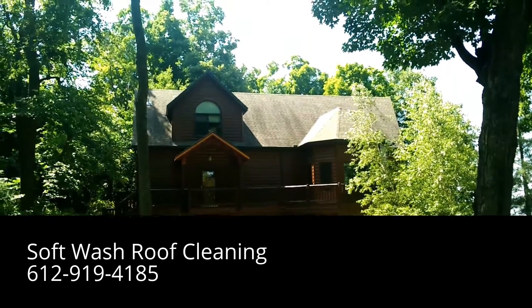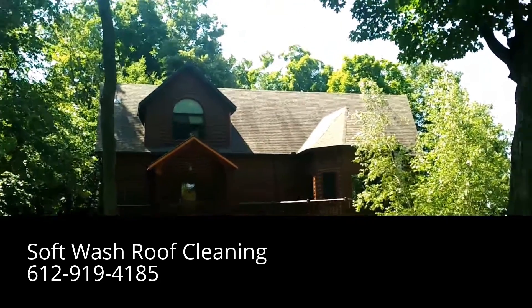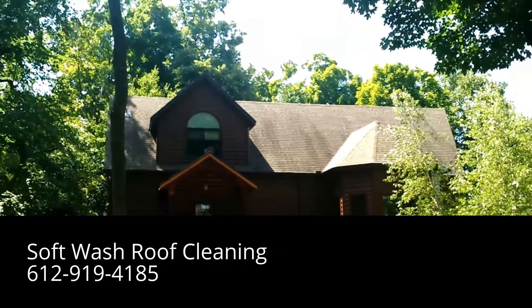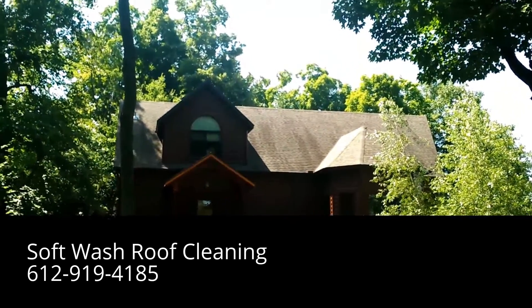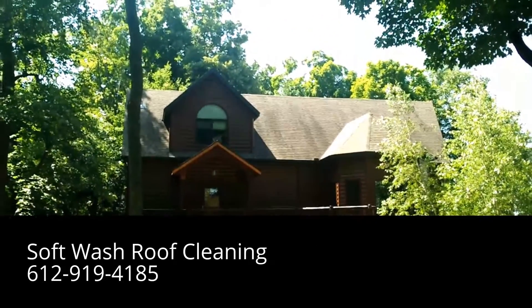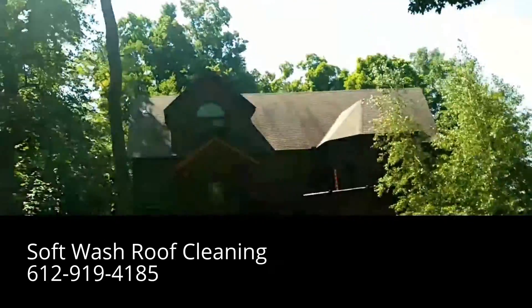Hello everyone, Absolutely Clean Window Washing coming to you here with a soft wash roof cleaning job we're doing on this beautiful log home on a lake. There's quite a bit of algae on the roof, there's also some moss and some lichen growing on this roof. Very large trees around the property here, and I'll take you for a walk down to the lakeside and show you the front of the home.